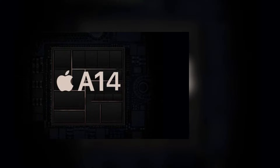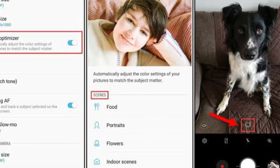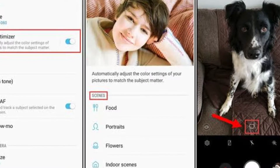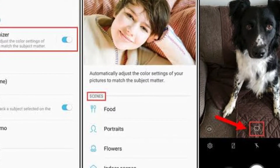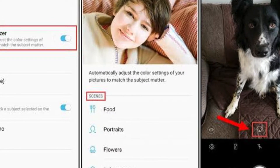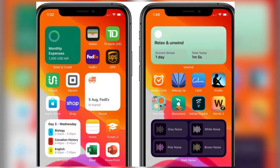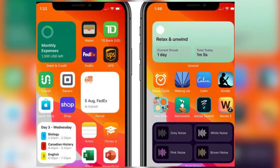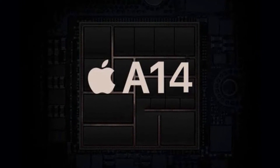Let me explain what the neural engine does. It's a machine learning feature — similar to what we see on some Android devices — where when you point the camera at a plant, for example, it recognizes that it's a plant and automatically adjusts the exposure and everything to take the best possible photo.